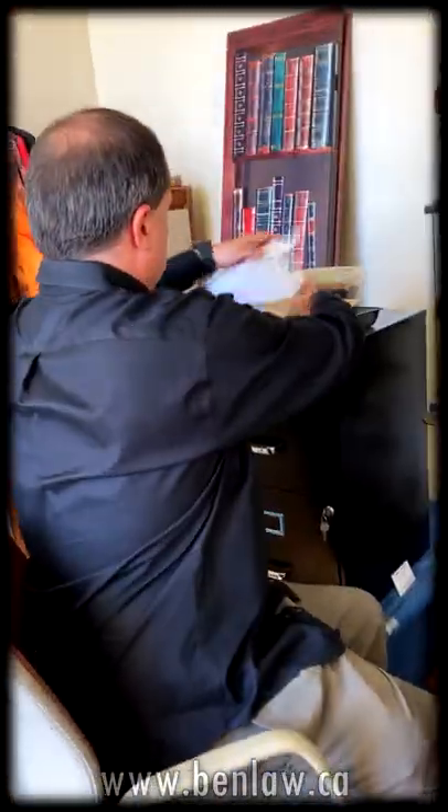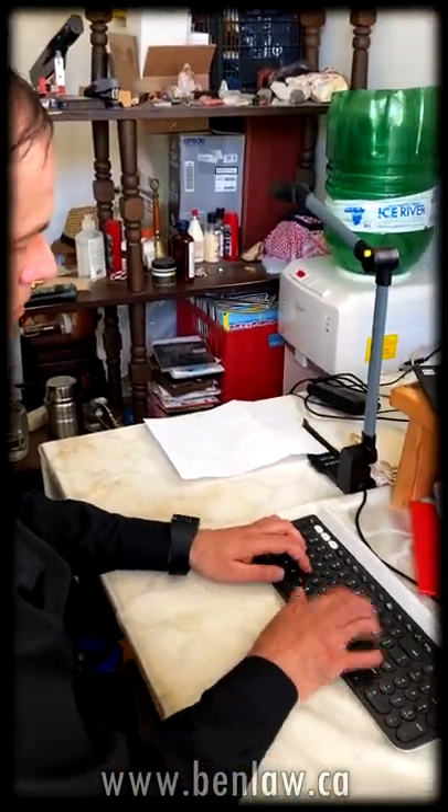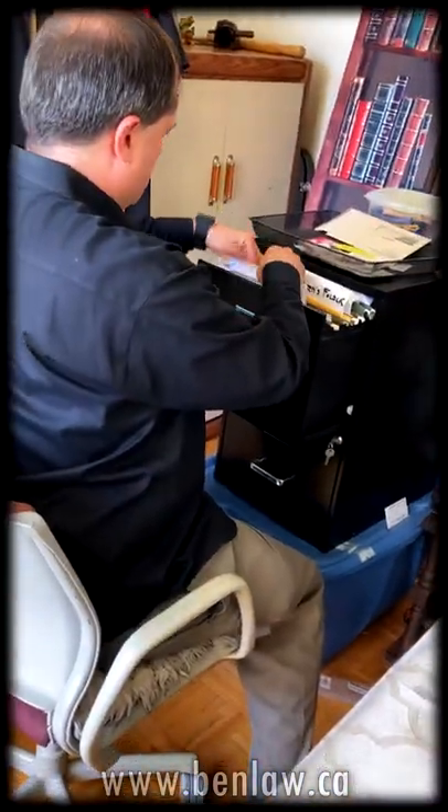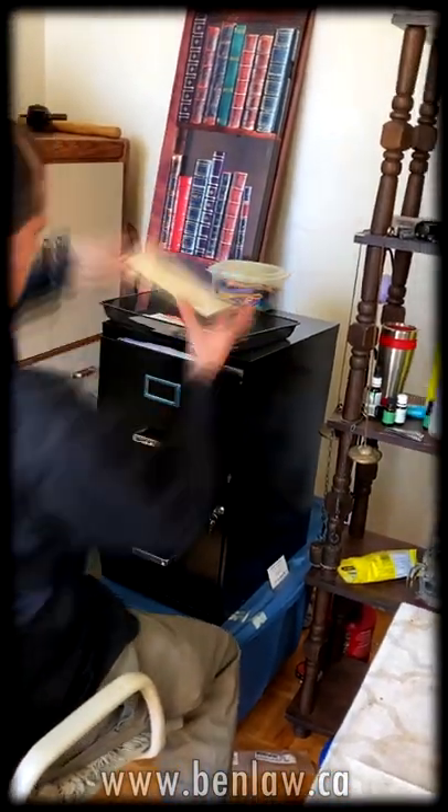He takes another folded letter from the inbox and lays it in front of the scanner to be read, then swings back to the filing cabinet looking for the appropriate folder to file the scanned document. He sorts through his inbox again and finds an envelope that looks like junk mail, throwing it in the trash beside his desk.